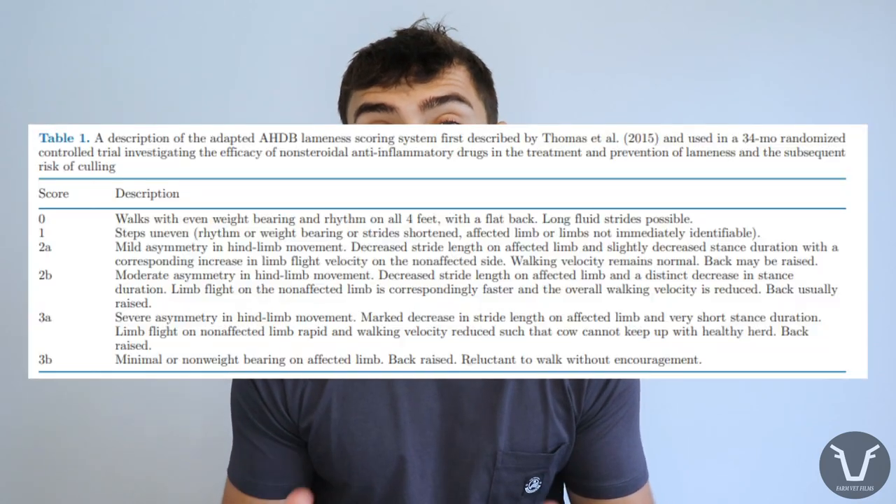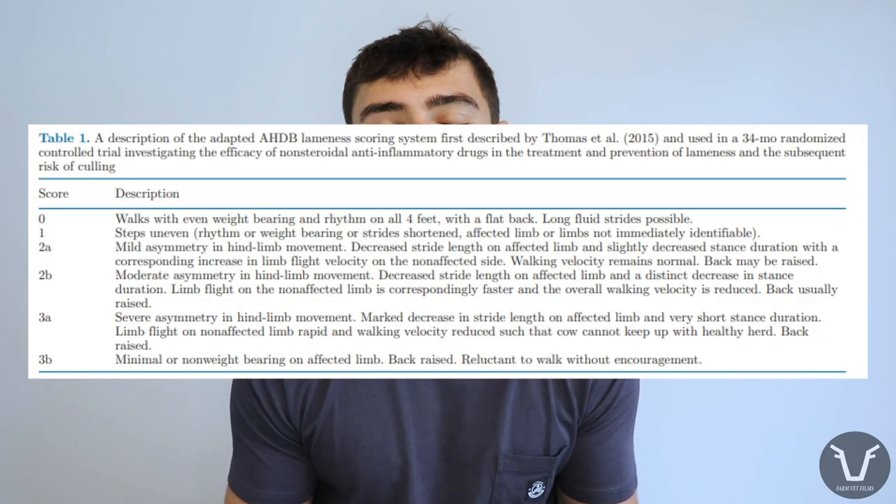The recruited animals were scored for lameness every two weeks until October 2020, giving a 34-month study period. Scoring was done according to an AHDB scale. 132 heifers were recruited into each group, but with a few animals exiting as expected, there ended up being 438 animals in the final dataset.